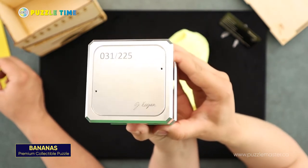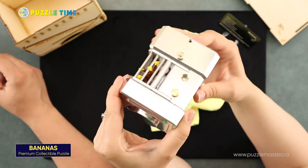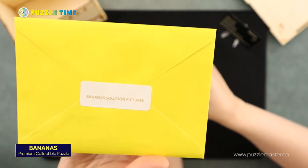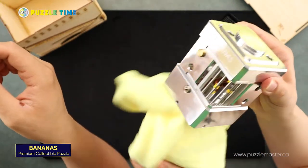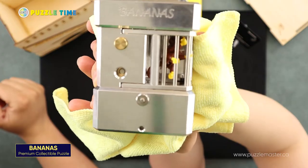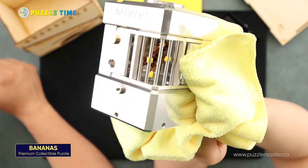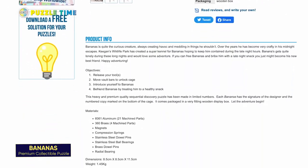He has his little signature there as well. It's 1.45 kilograms. It's a sequential discovery puzzle, so you will get tools inside. It's made out of aluminum and brass — you can see some of the brass pieces, like brass pins and stuff. Apparently there are a whole bunch of pins, magnets, and springs. Go to puzzlemaster.ca and you can find a list of all the things included in the puzzle. This is a $1,200 Canadian puzzle.